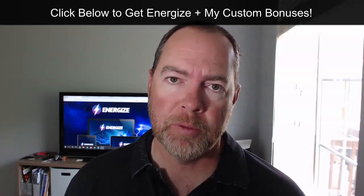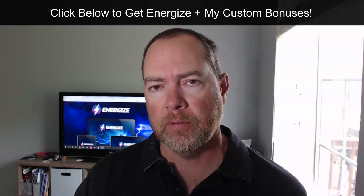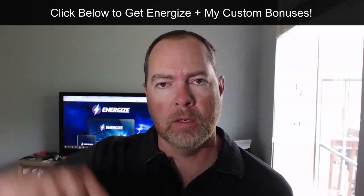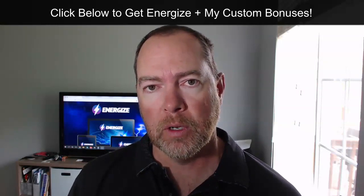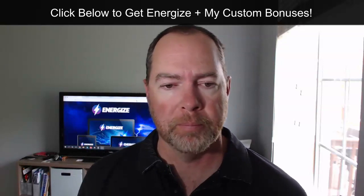Hey friends, it's Jim. Thank you so much for joining me. Today we are doing an Energize review and here's what's going to happen. I'm going to tell you a little bit about it, we're going to look at my bonuses, and we're also going to jump inside and take a look around inside of the Energize dashboard. If you're interested in this product and want to check out my bonuses, click the link right below this video. Also down below there are chapters, so if you want to skip ahead to different parts of this video, just click on those chapters.